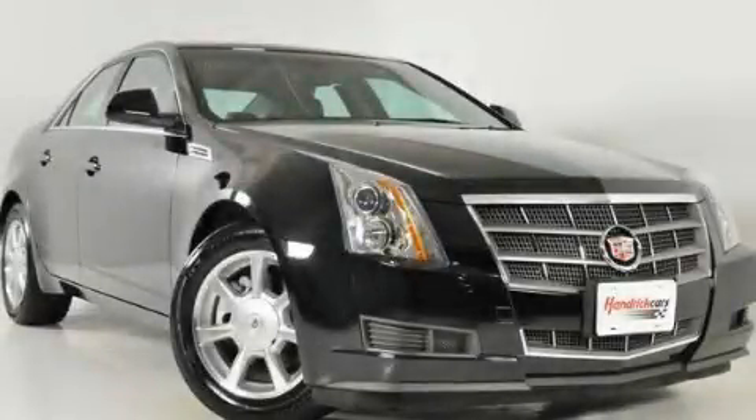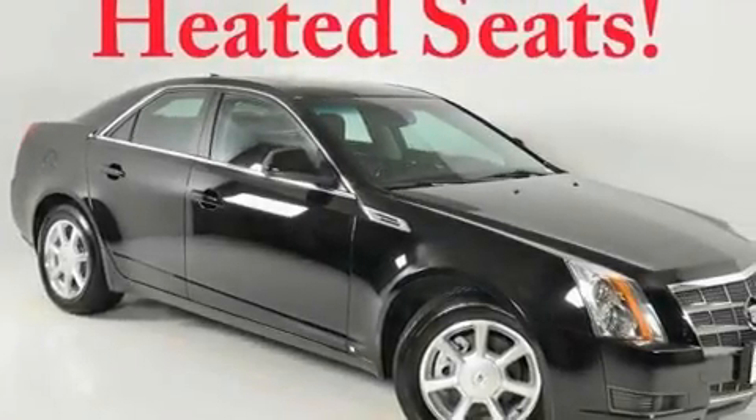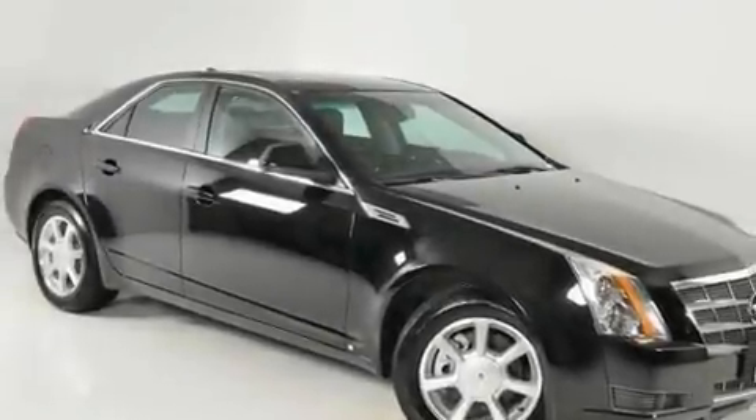This is a 2009 Cadillac CTS, a luxurious package designed with the finest elements in mind. It has a 3.6-liter six-cylinder engine and a six-speed automatic transmission.